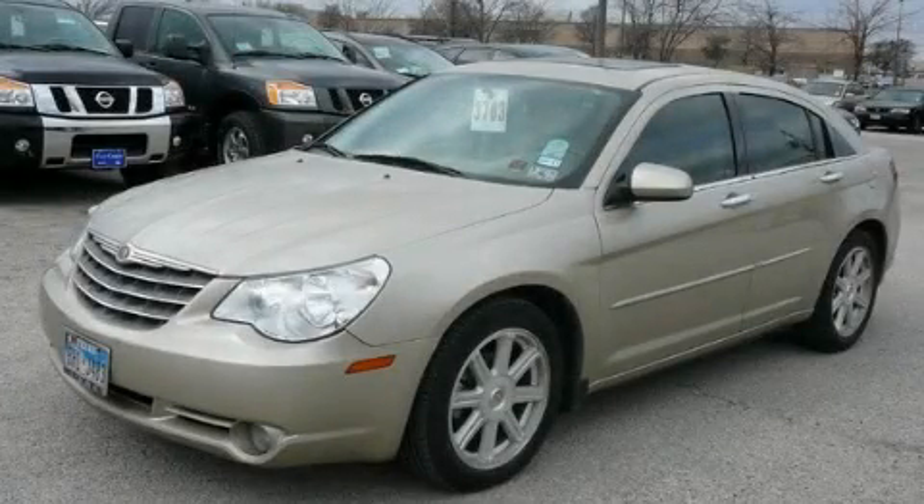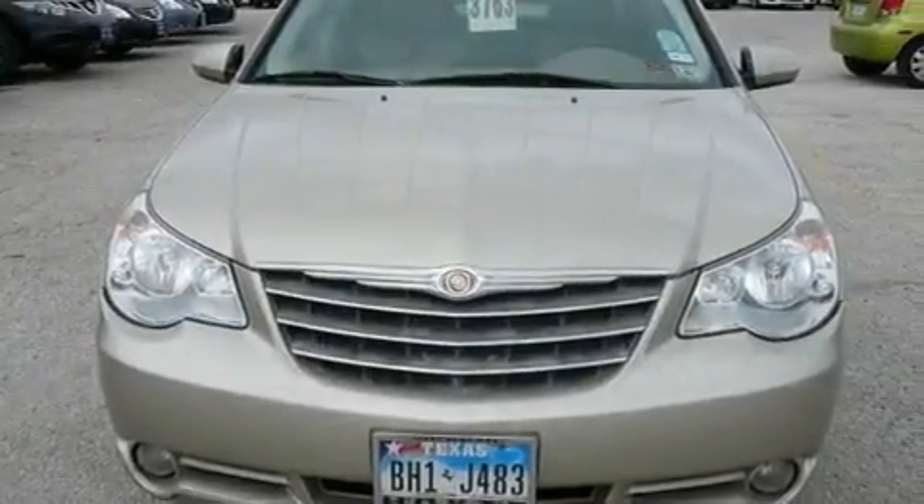This is a 2007 Chrysler Sebring. It has a 3.5-liter six-cylinder engine and an automatic transmission.